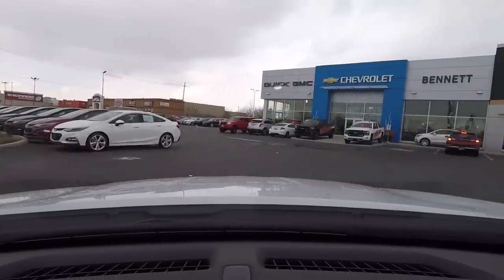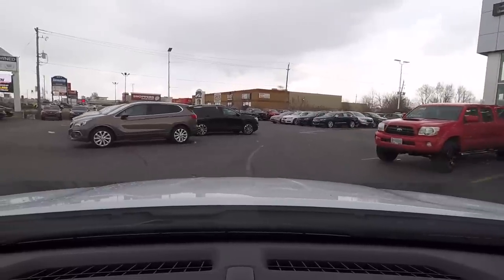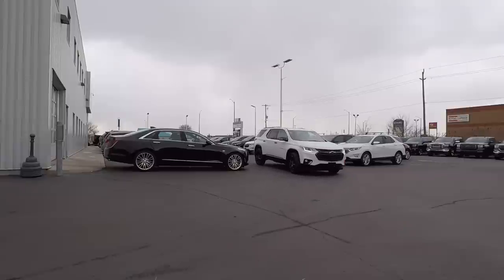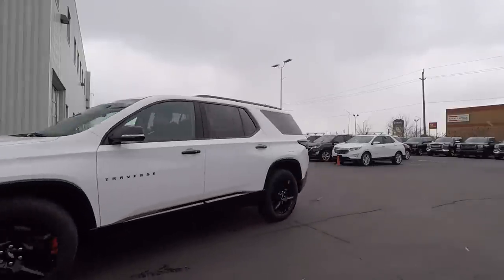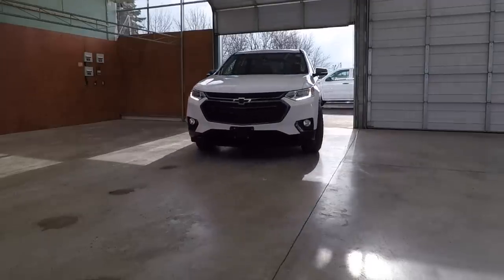Hey there, Andy B here from BadGM. Thanks for checking out this video of the all-new 2018 Chevy Traverse Redline Edition. In this video I'm going to be showing off all the great new features that come in the totally redesigned Traverse, and why this vehicle is a top competitor in the SUV market. But first, let's show off some great exterior shots of this awesome looking SUV.